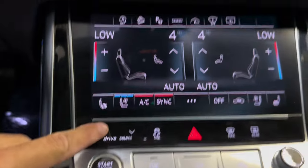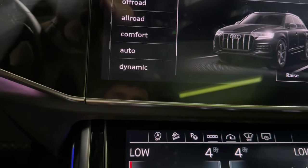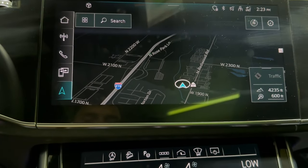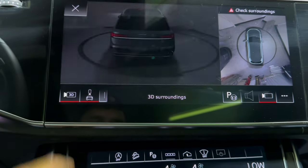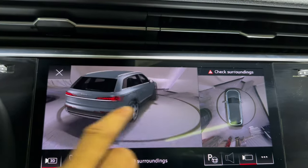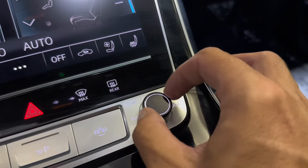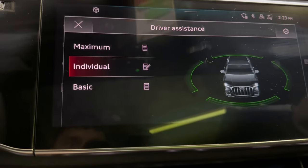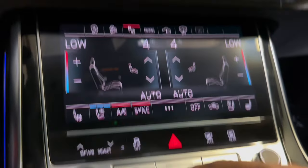You do have your different Audi drive selects — they're world-renowned. You have dynamic, auto, comfort, all-road, and off-road, of course. Hit this button here and you've got your different parking views, including a 3D view right there. Makes it really easy to park and make sure you don't hit any curbs or fender benders. Radio controls here — you can toggle through volume and left and right. You do have your driving assistance, and you can sift through whatever driving assistance options you want.